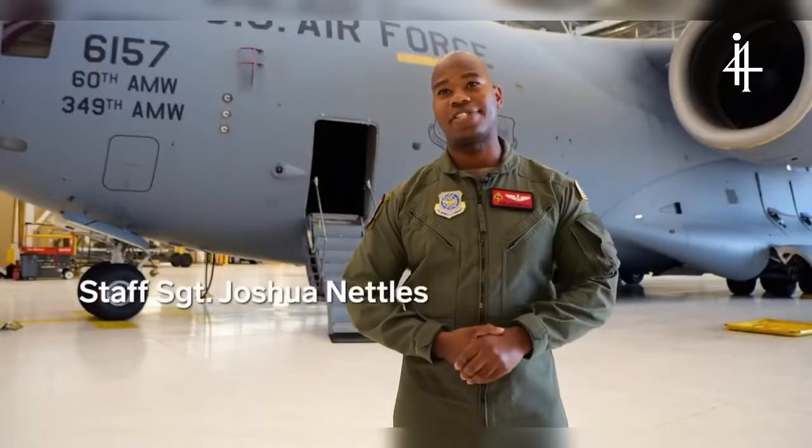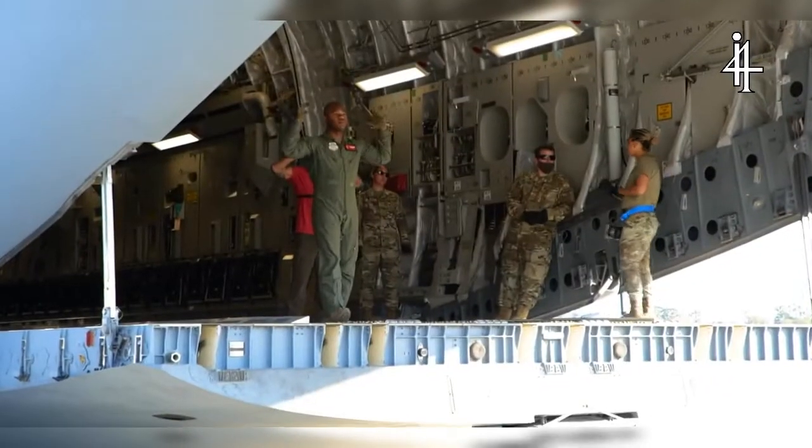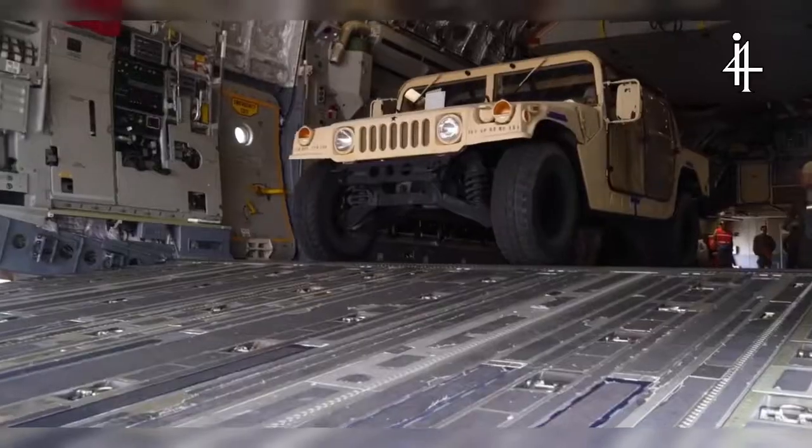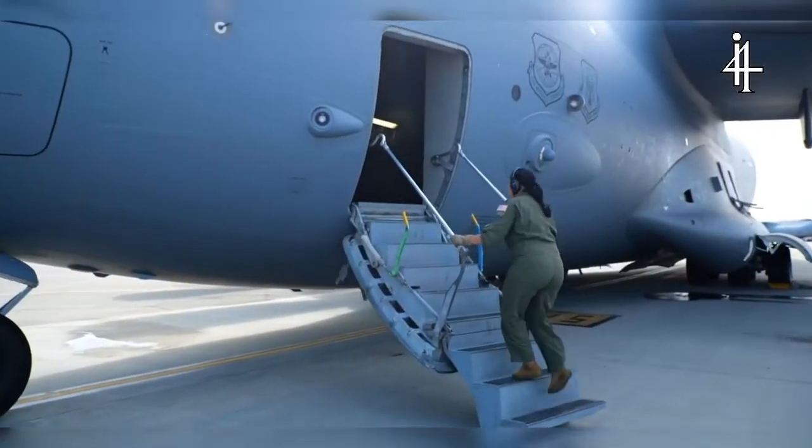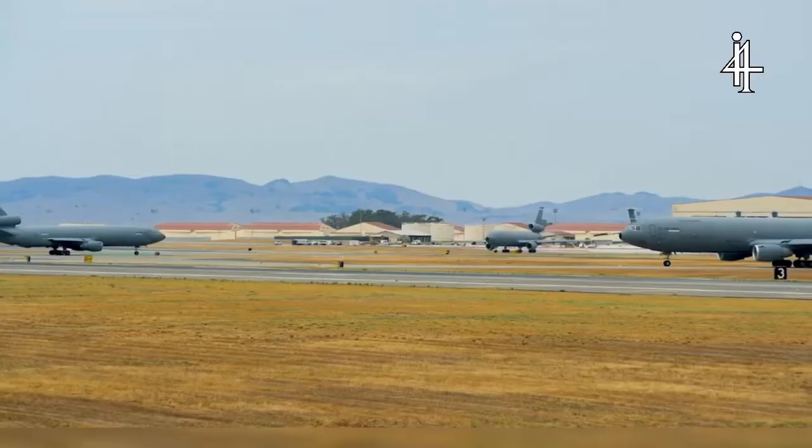My role here as a C-17 loadmaster is to load these aircraft, whether it be helicopters, tanks, Humvees, or ambulatory patients. Ultimately, our mission is to support someone else.